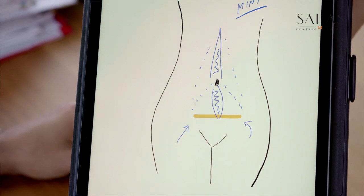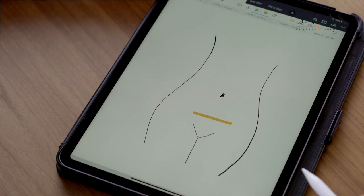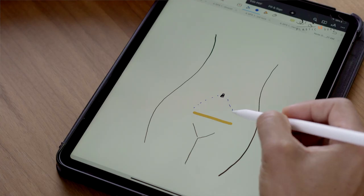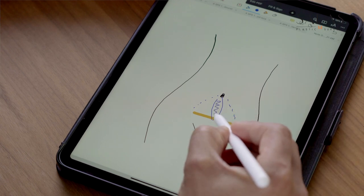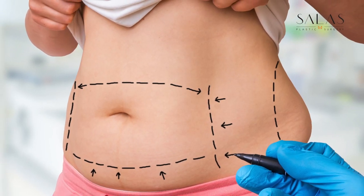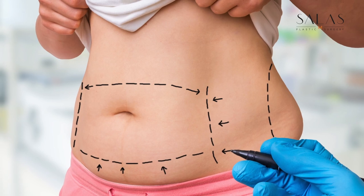Thirdly is the mini tummy tuck incision. Now this word gets thrown around a lot. Mini truly means the middle third of the abdomen is where it would fit. A lot of people tend to extend that much more, and it really ends up being the same as the standard incision, but they're calling it mini. So I recommend getting a proper explanation from your surgeon — ask them to draw it for you so you can tell what it's going to look like on your body.